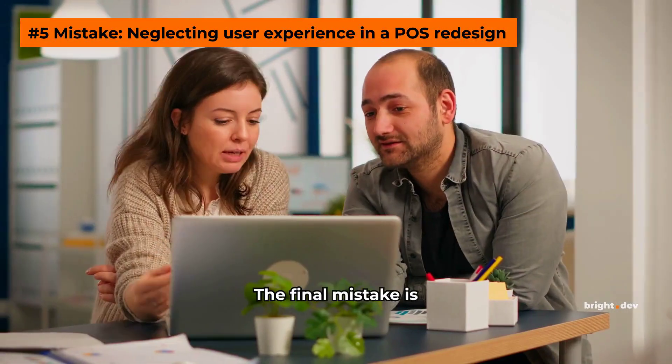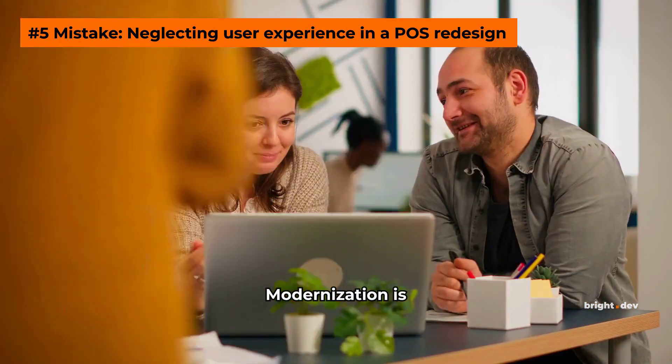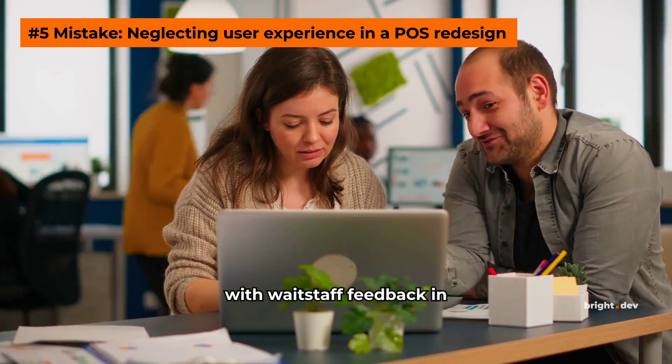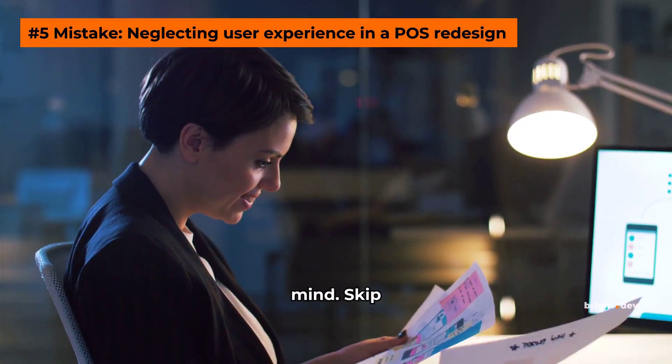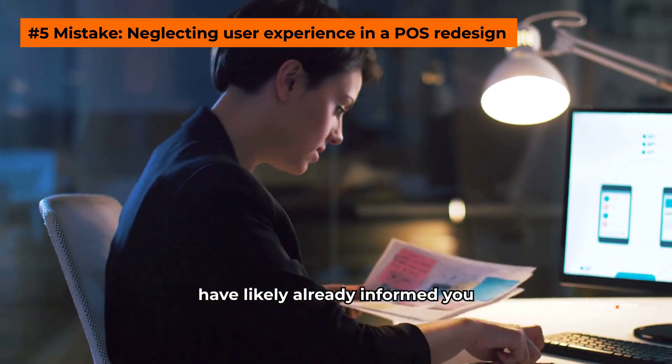The final mistake is neglecting user experience in a POS redesign. Modernization is the perfect time to redesign the POS, but do so with waitstaff feedback in mind. Skip decorative animations and eliminate the pain points your users have likely already informed you about.